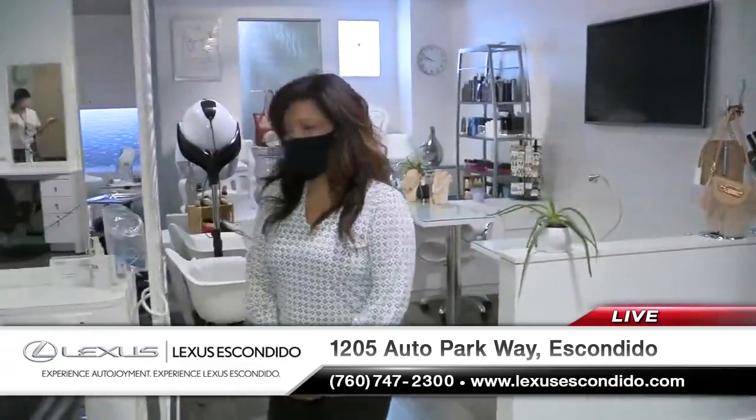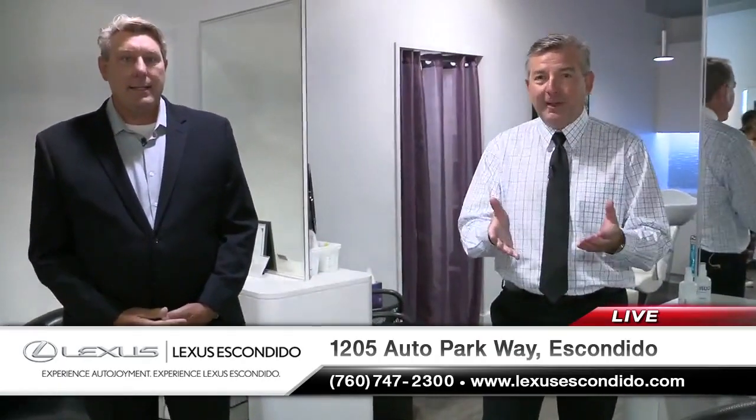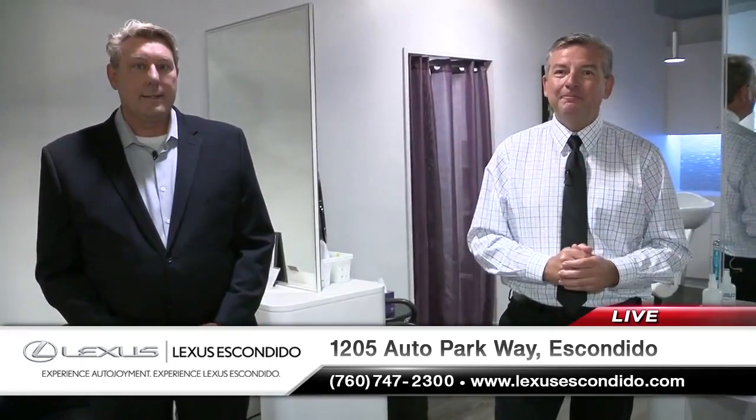Rockin' Hair is open for business Monday through Saturday. You can schedule online, you can schedule through their Facebook page — a variety of different ways. You are ready to get in here and these guys do great work. I've been cut here myself too. Lexus Escondido, I-15, Auto Parkway.